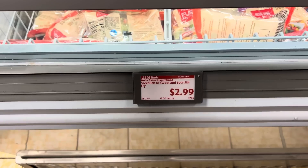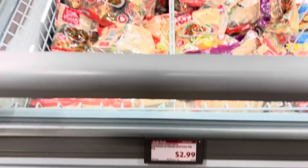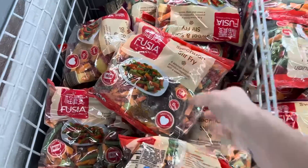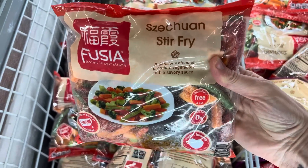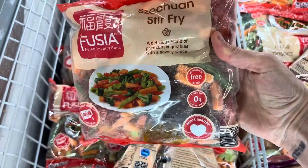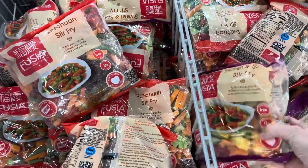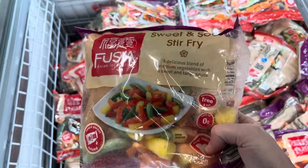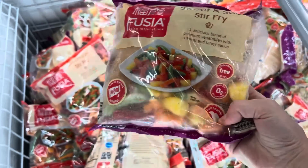A little more Asian inspiration — Szechuan or sweet and sour stir fry. I used to eat Szechuan green beans every time we would go to a Chinese restaurant — it was so good. The Szechuan stir fry has all sorts of veggies full of goodness, and then the sweet and sour stir fry — it looks like it's just the vegetables. That's fantastic.